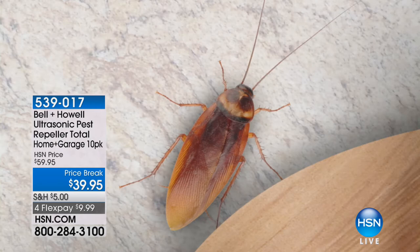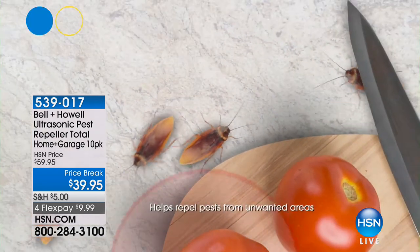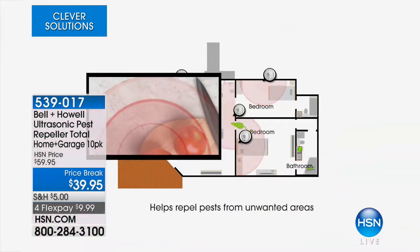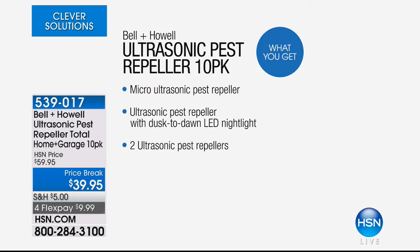I don't know anybody out there that says they love roaches, ants, rats, mice, and spiders. If you have them, you would do anything to get rid of them discreetly. Normally you'd need traps, sprays, toxic chemicals, those little pellets that look like dog treats. You don't want that in and around your home, around your babies, children, and pets.